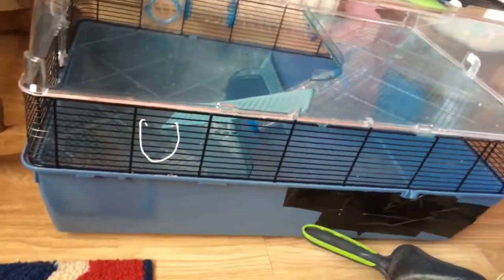If we had two dwarf hamsters — because I would love them — we would have to take out the levels, so it wouldn't be as fun. But that was a bit off subject.